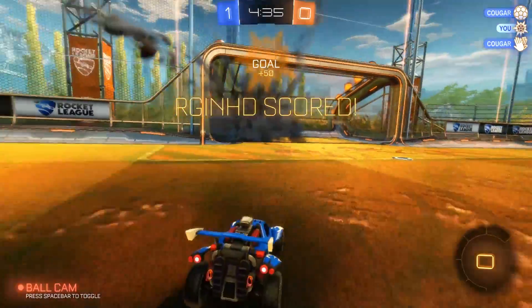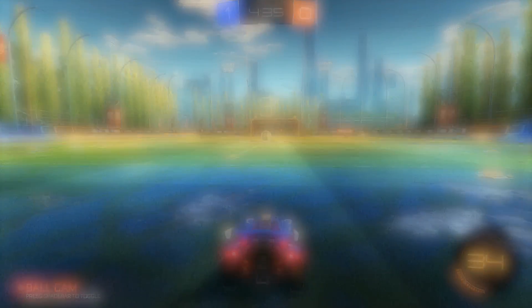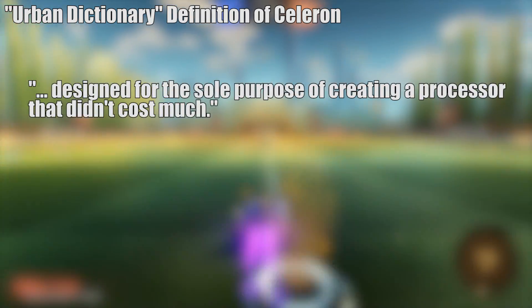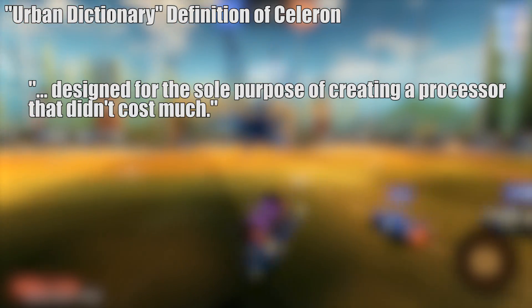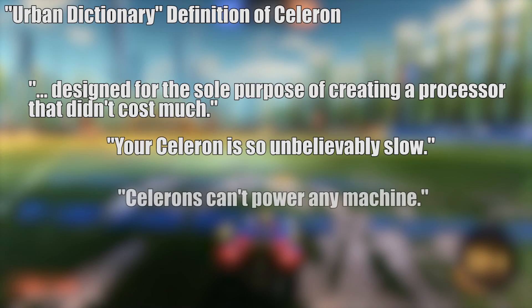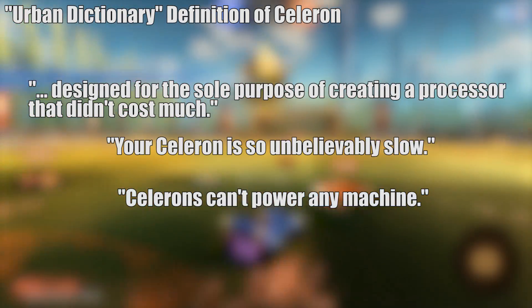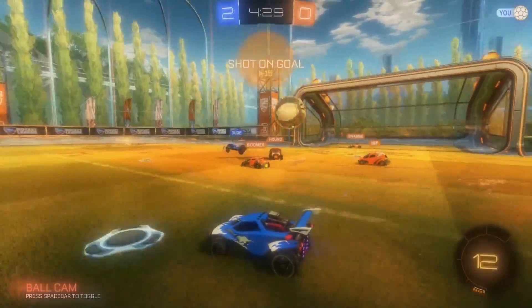I shall now quote a humble entry submitted to Urban Dictionary by a user in 2006. To paraphrase, this user wrote: designed for the sole purpose of creating a processor that didn't cost much, and then goes on to say, your Celeron is so unbelievably slow, and Celerons can't power any machine. There are definitions that differ from this one on there too, but this one represented the general consensus.